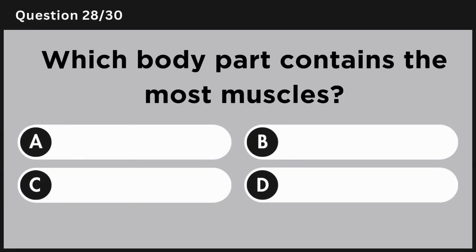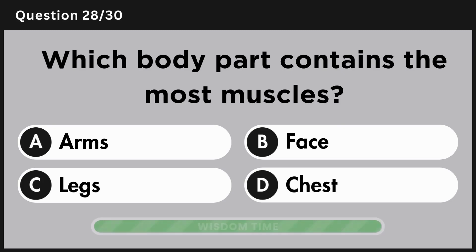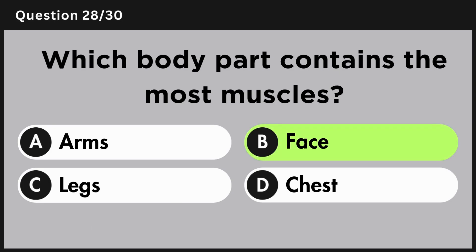Which body part contains the most muscles? Answer B, face.